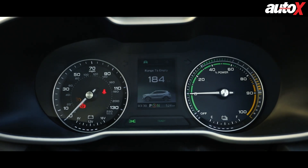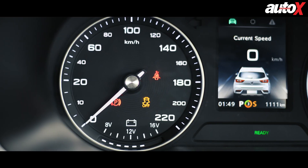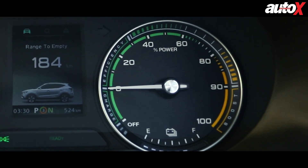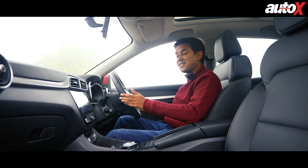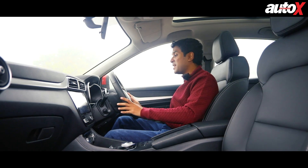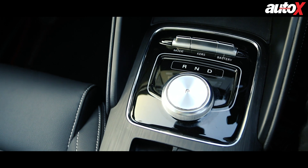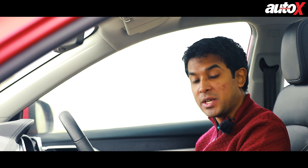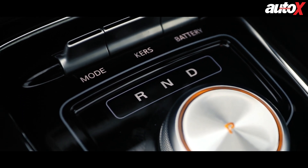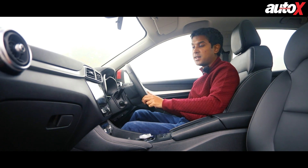You get two traditional dials in the instrument cluster. Since the ZS EV is based on the traditional ZS with an internal combustion engine, you get your speedometer and driver information display — but instead of a rev counter on the right, there's a battery consumption meter. It works in a very traditional manner: the needle rises as you throttle harder, showing battery percentage usage. You also get traditional gauges for battery level. Down at the center console there's a traditional gear knob, drive mode buttons for eco, normal, and sport, a kinetic energy recovery system button with three levels of regenerative braking, and a battery switch that displays driving range on the DIS.